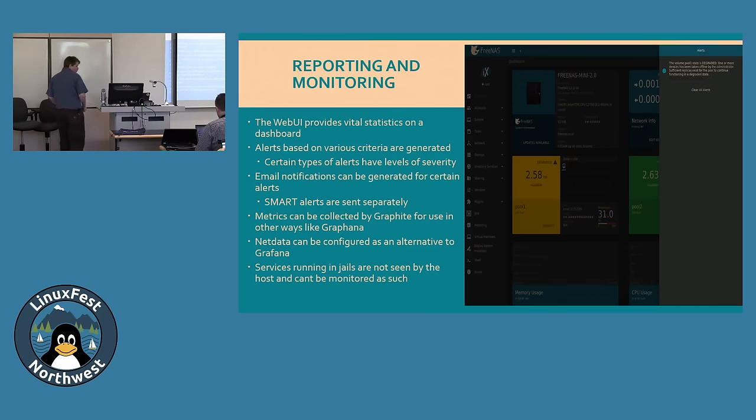The FreeNAS web UI provides vital statistics including CPU and memory usage, and ZFS pool status — a degraded pool, for example when a drive has died or disconnected, generates an alert. Alerts are configurable by severity: informational or critical. Email notifications can be configured and sent automatically. SMART alerts are configured separately from regular FreeNAS alerts.